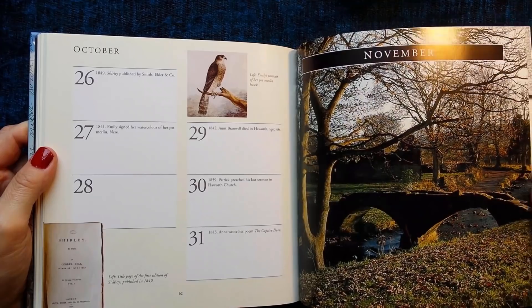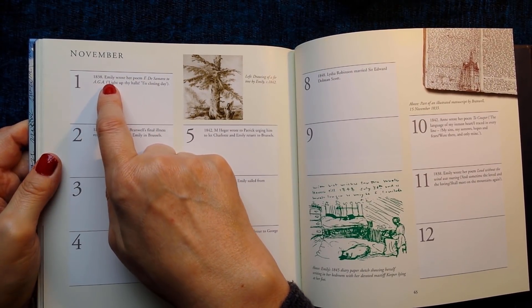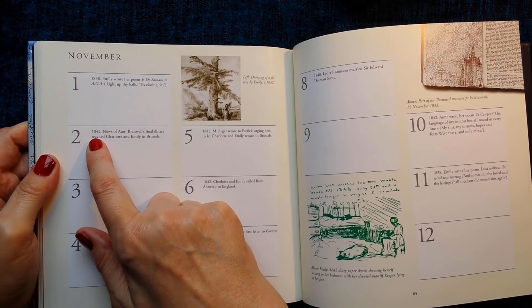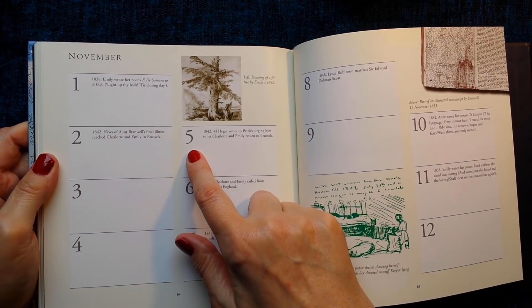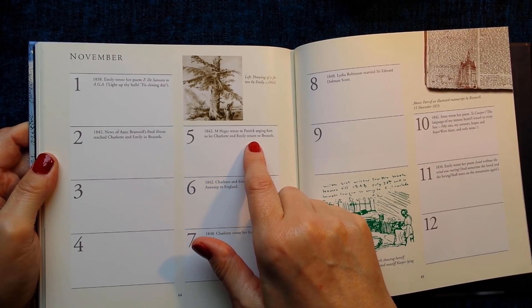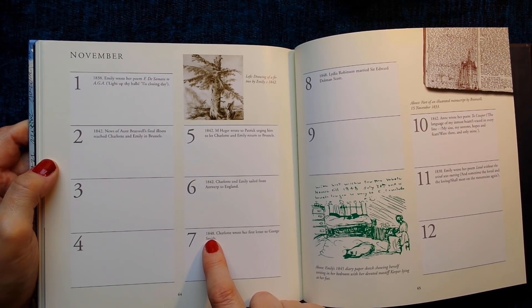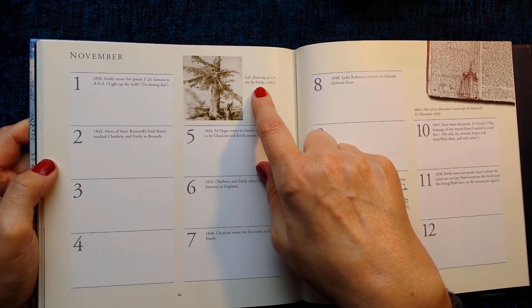November. 1st of November 1838: Emily wrote her poem 'E. de Samara to A.G.A. — Light up thy halls, 'tis closing day.' 2nd of November 1842: News of Anne Branwell's first illness reached Charlotte and Emily in Brussels. 5th of November — Bonfire Night — 1842: Monsieur Heger wrote to Patrick urging him to let Charlotte and Emily return to Brussels. 6th of November 1842: Charlotte and Emily sailed from Antwerp to England. 7th of November 1848: Charlotte wrote her first letter to George Smith. And this drawing is a drawing of a fir tree by Emily, circa 1842.